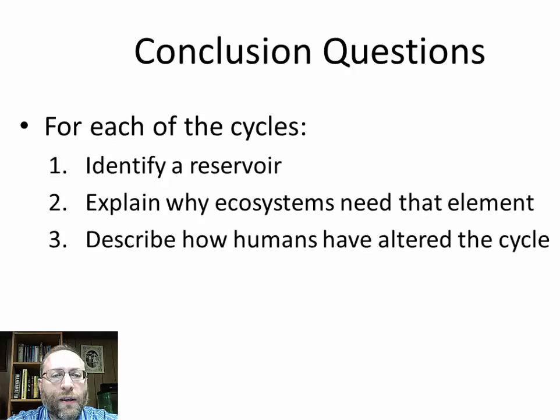Now we've reached our conclusion questions. For every single cycle we've covered, identify a reservoir in that cycle, explain why ecosystems need that element, and describe how humans have altered the cycle. In preparation for exam and AP exam free-response questions: when you see the word 'identify,' write at least one sentence; when you see 'explain' or 'describe,' write at least two sentences. That concludes this vodcast, and I will see you in class tomorrow.